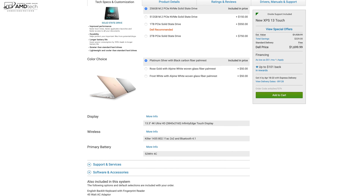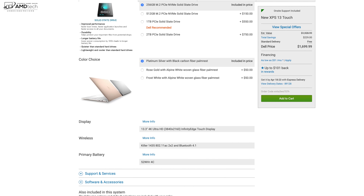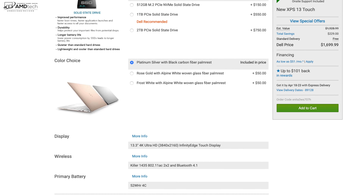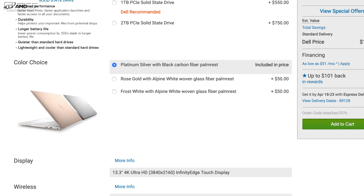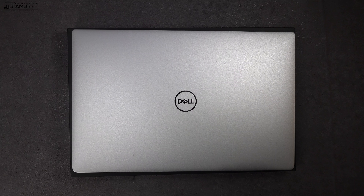The new Dell XPS 13 comes in three color options. You can get it with the Platinum Silver with the Black Carbon Fiber Palm Rest — that's the one I went with — or Rose Gold with the Alpine White Woven Glass Fiber Palm Rest, or the new Frost White with Alpine White Woven Glass Fiber Palm Rest, which is the one I checked out at CES 2019 back in January. It's beautiful, but I'm a traditionalist — give me that Platinum Silver with that Carbon Fiber.